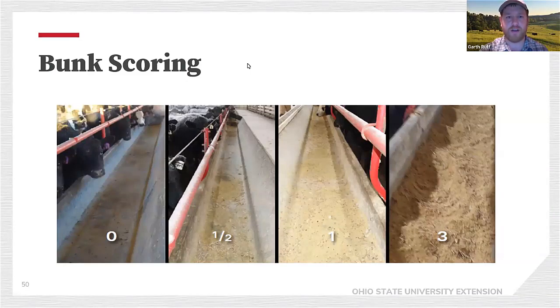A question came in: does the weight of the dam correlate to the finished weight of her offspring? Yes, it does correlate, but I would look at EPDs for mature weight, mature height, and carcass weight rather than the actual birth weight or dam weight. EPDs are a better indicator because they take the environment and nutrition out of the equation.